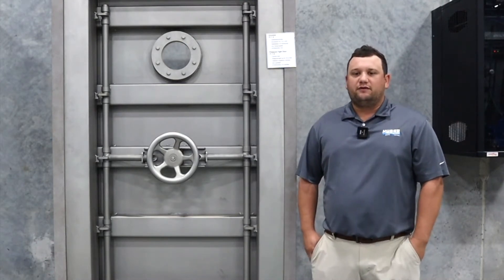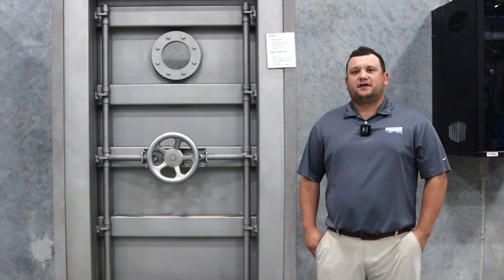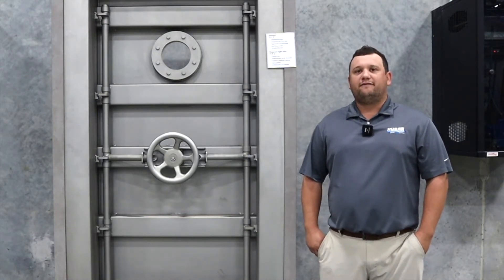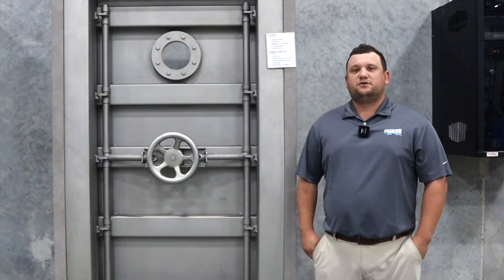Many of you know Huber Technology through our 150 years of experience with mechanical and biosolid equipment in the field of water and wastewater. However, the last 50 years we've also been selling pressure doors.